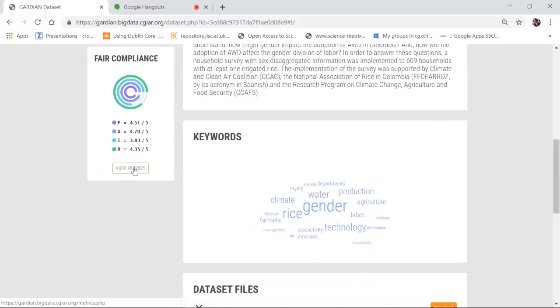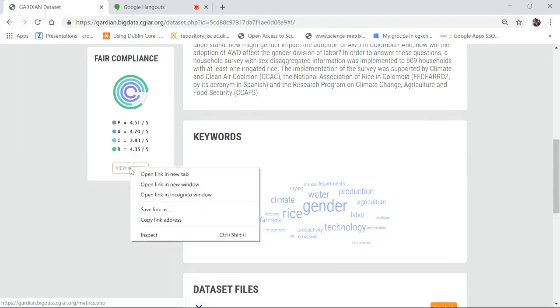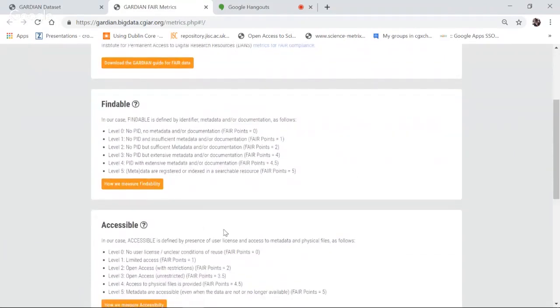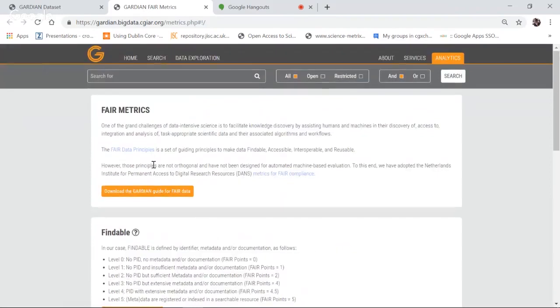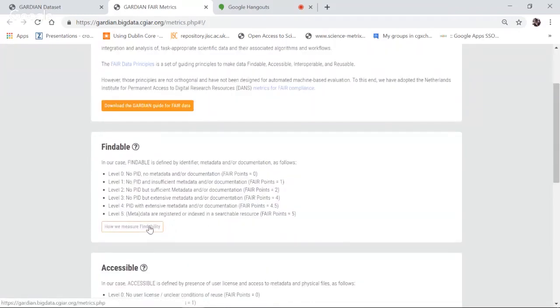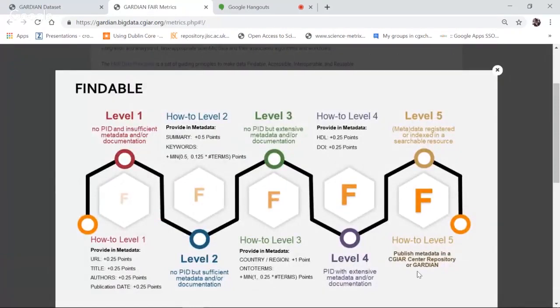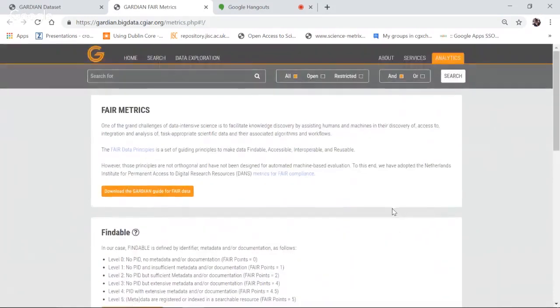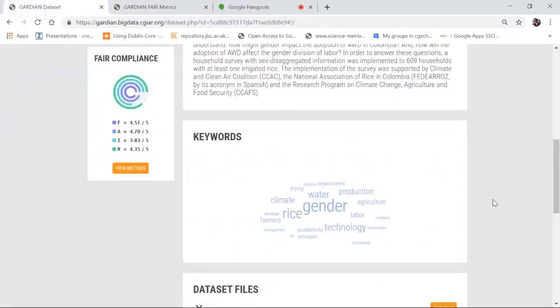To understand how the FAIR compliance score is computed, you can click 'view metrics,' which opens the FAIR data metrics page. You can also download the Guardian Guide for FAIR Data as a PDF. For example, clicking on findability shows a very detailed guide enabling you to improve your score — a blow-by-blow guide to enhancing findability, accessibility, interoperability, and reusability.